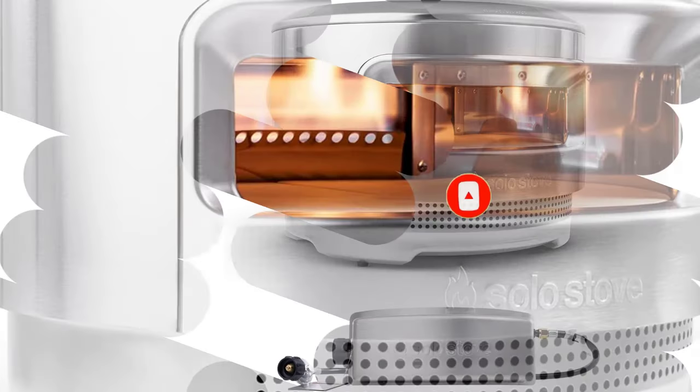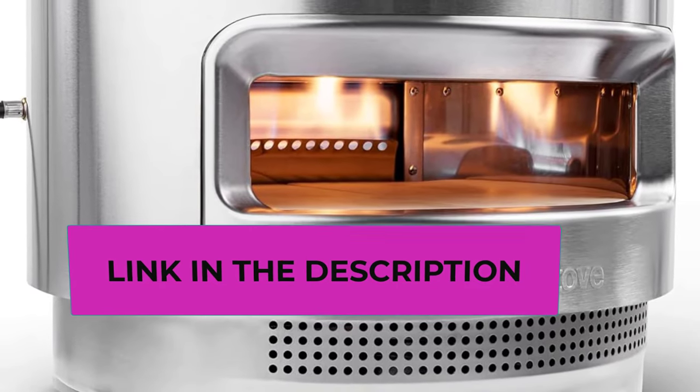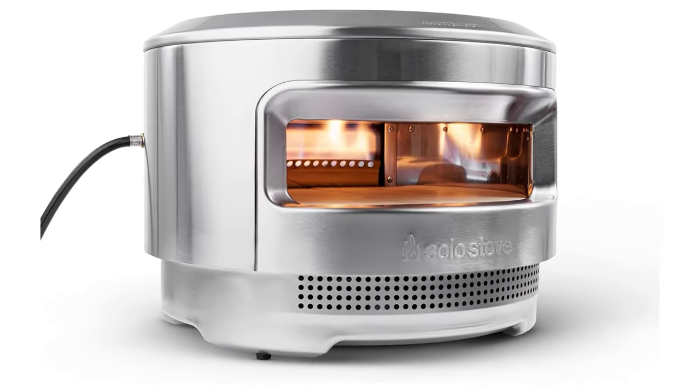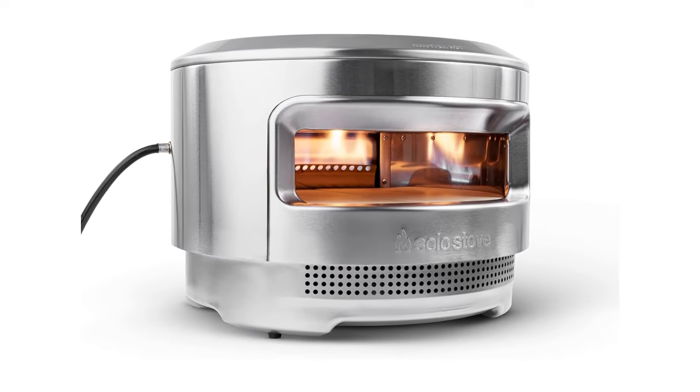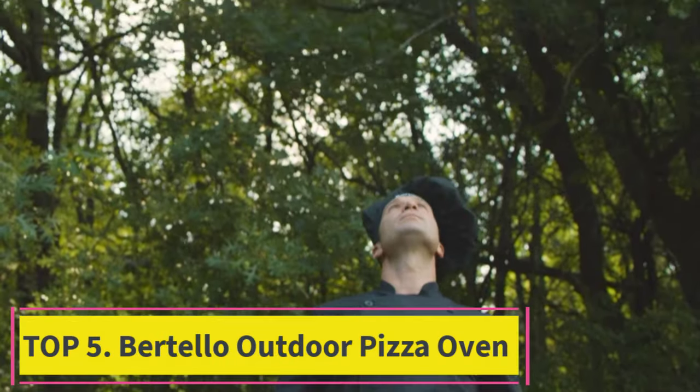The pizza oven comes in a compact, portable size and can be moved wherever you need it. Dimensions: 15.125 inches high by 20.5 inches diameter, weighing 30.5 pounds, with a maximum heat of 850 degrees Fahrenheit.